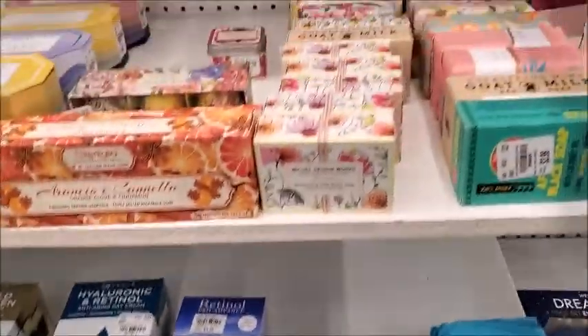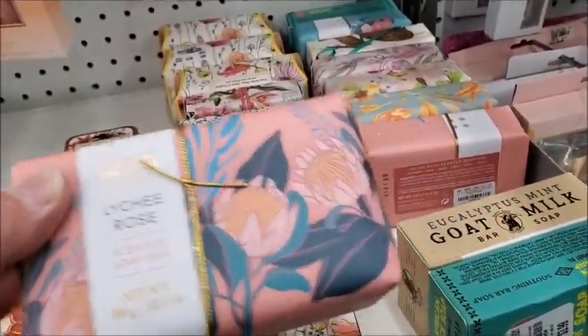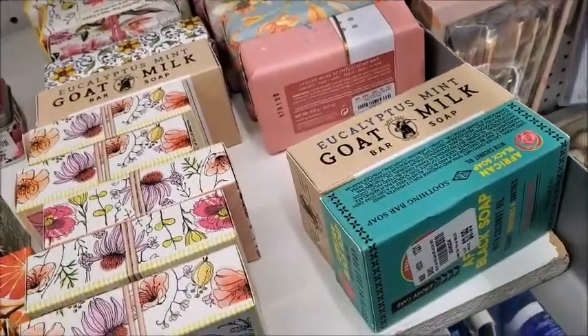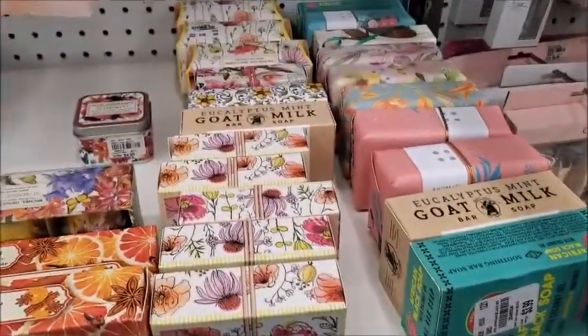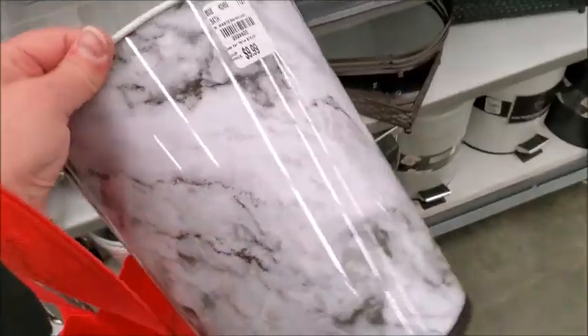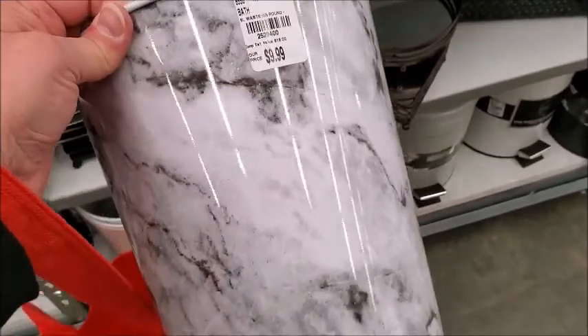Here's the soap. My Chi Rose. Here is a nice trash bag for my bathroom — I think the guest bathroom. It's $10. I think I'll get it.